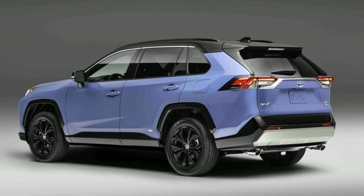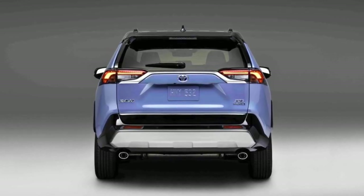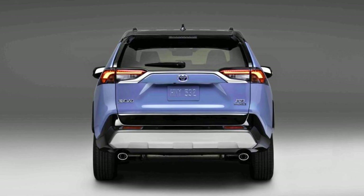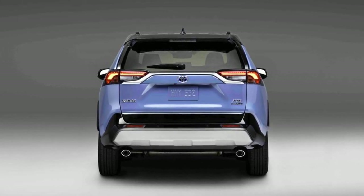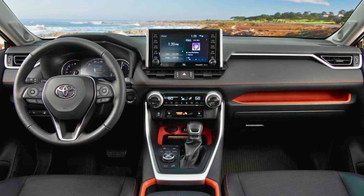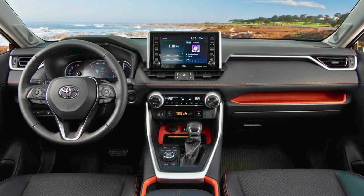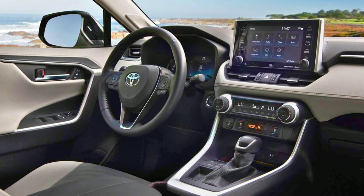Hop inside and you're in for a treat. The seats are decked out in premium SoftEx material, and you'll be sitting pretty with 8-way power-adjustable driver and 4-way power-adjustable passenger seats. And don't forget the panoramic glass roof — everyone gets a front-row view of the sky. It's like a mini planetarium on wheels. And guess what? You get Toyota Care thrown in.